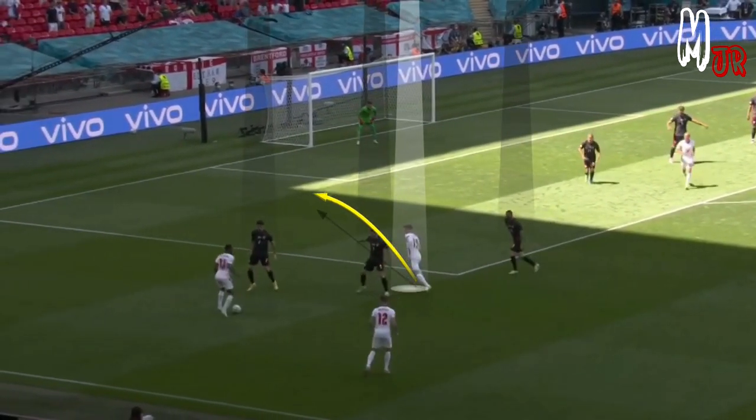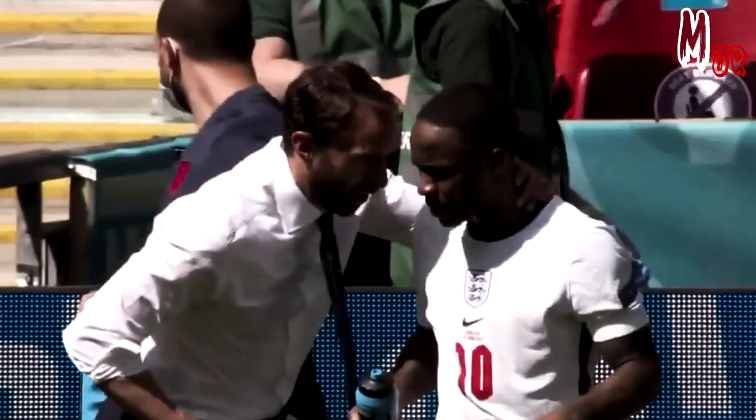This triangle between Sterling, Mount and Trippier helped Trippier find more options during the attacking phase. The second benefit of this positioning was the ability to switch roles with Raheem Sterling. We have seen both players switch their positions a lot between the lines.